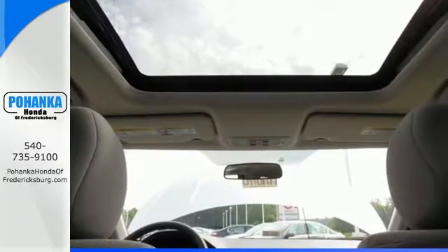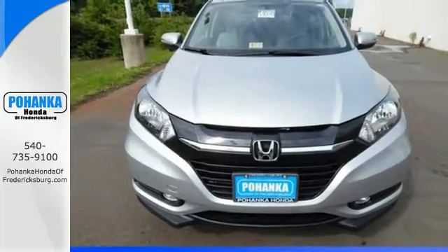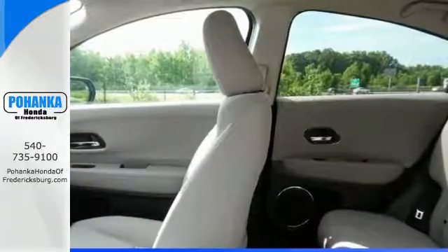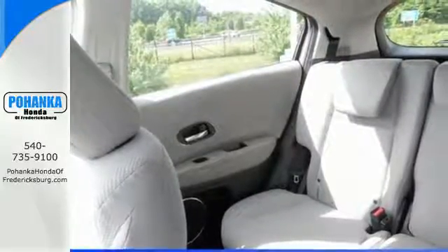Ready for anything, the versatile second row Magic Seat configures to your cargo carrying needs. Clear up your blind spot with the expanded view driver's side mirror, while also getting a better idea of what's behind you with the multi-angle rear view camera. With Bluetooth, you can take phone calls without taking your hands off the wheel.